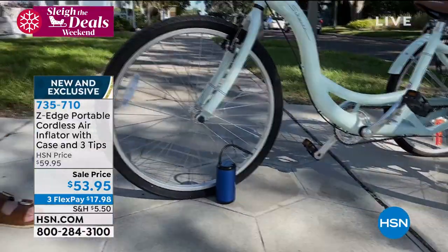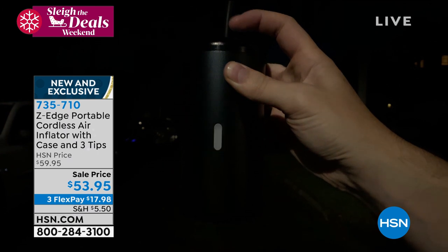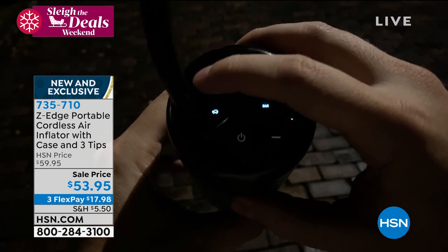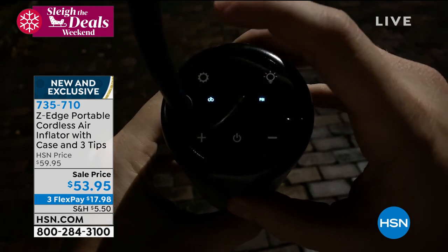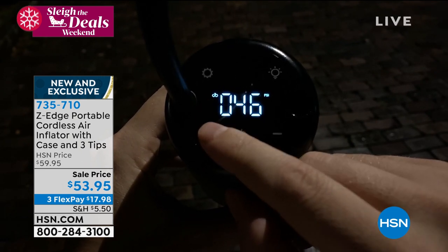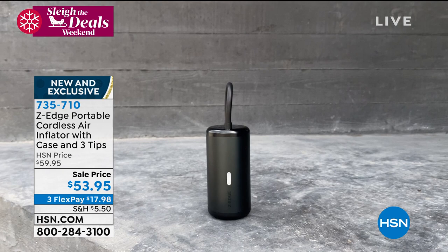It comes with a case and all three different tips. Number one — it's small and compact so you can take it anywhere. It has a built-in light for emergencies. There are four pre-set levels already built in, but you can also use your own individual PSI setting. Available today at only $53.95. We're checking in with Justin Hyatt who's going to put it to the test for us.